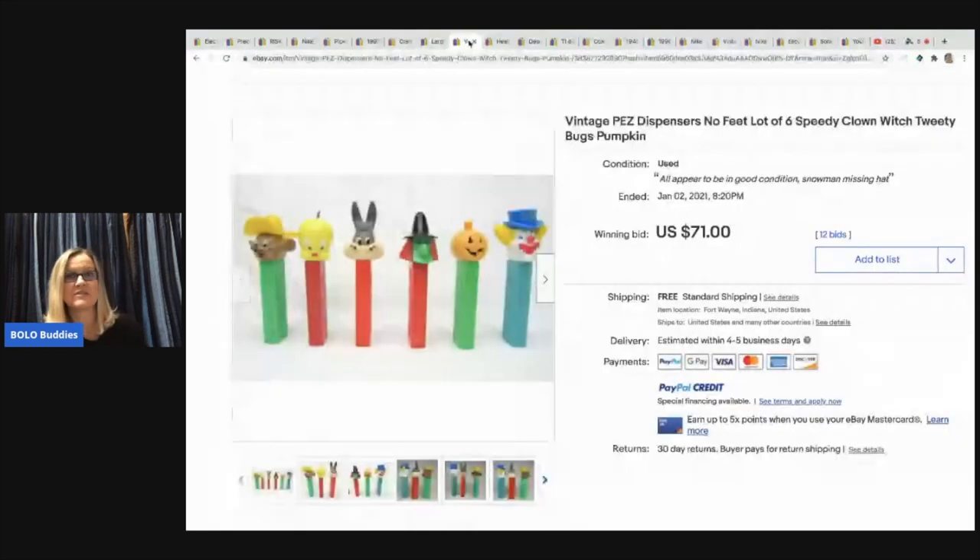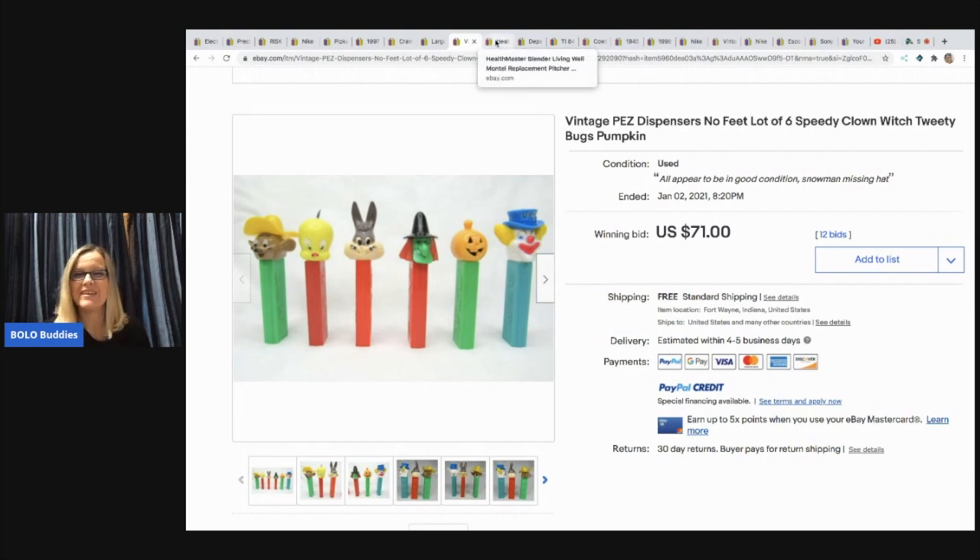The next item he sold is these PEZ dispensers. I also have a video on PEZ dispensers — it's a Bolo category video that tells you what to look for, because they are not all created equally. Some can go for over $1,000 and others are bread and butter. Vintage PEZ — he paid $4 for a large box full at an auction. This lot sold on a seven-day auction for $71 free shipping. He said he's editing a video on PEZ that should be up soon, so definitely check out his channel. Mine is up now too if you want to check that out — I had to do some research for the video, so he may know more than me.